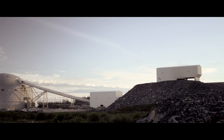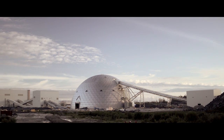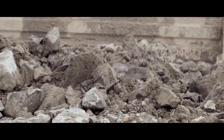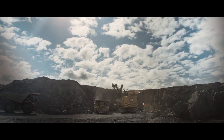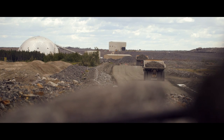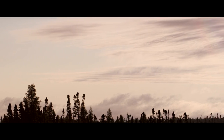Detour Gold is an intermediate gold producer in Canada, focused on one asset: the Detour Lake Mine, located 185 km north of Cochrane, Ontario. With more than 15.5 million ounces of gold in reserves, Detour Lake's open pit operation is considered to be Canada's largest operating gold mine and has a projected mine life of over 21 years. The Detour Lake Mine aims to produce an average of 600,000 ounces of gold per year, with the safety of our people, operations, and the environment being a top priority.